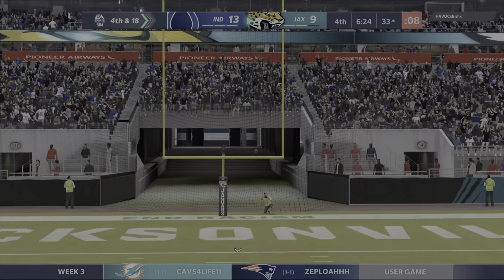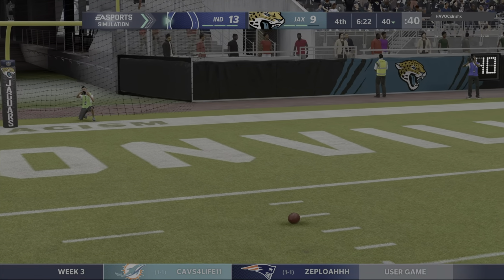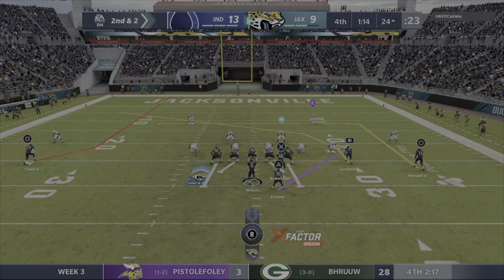That brings us right back to what you said in the beginning — a great job defensively, nowhere to go with the football. That led to the sack. And no, it doesn't get there. Hits the crossbar and bounces back.